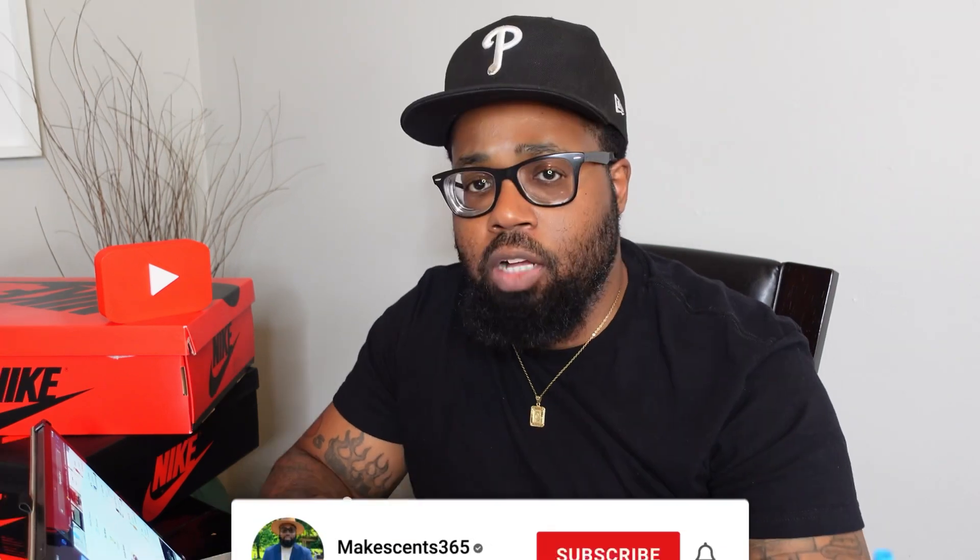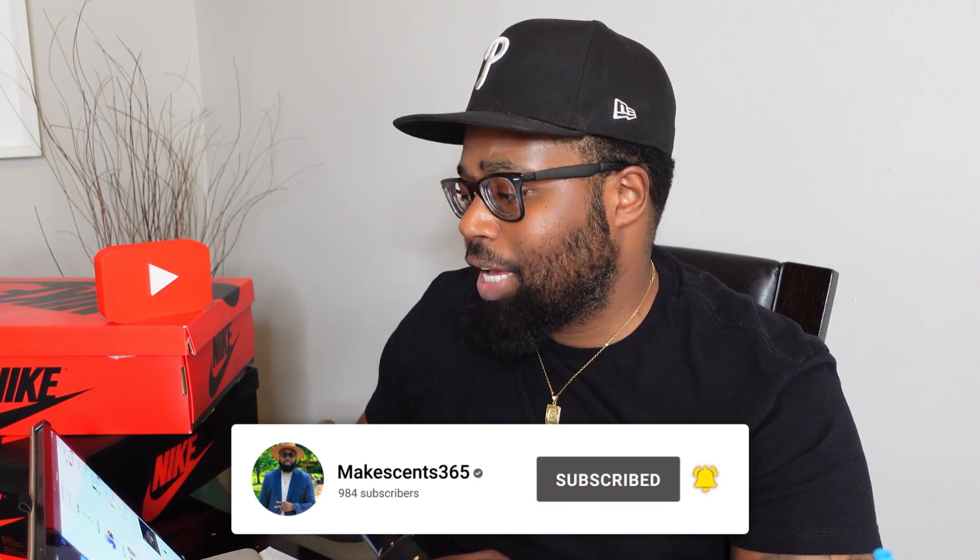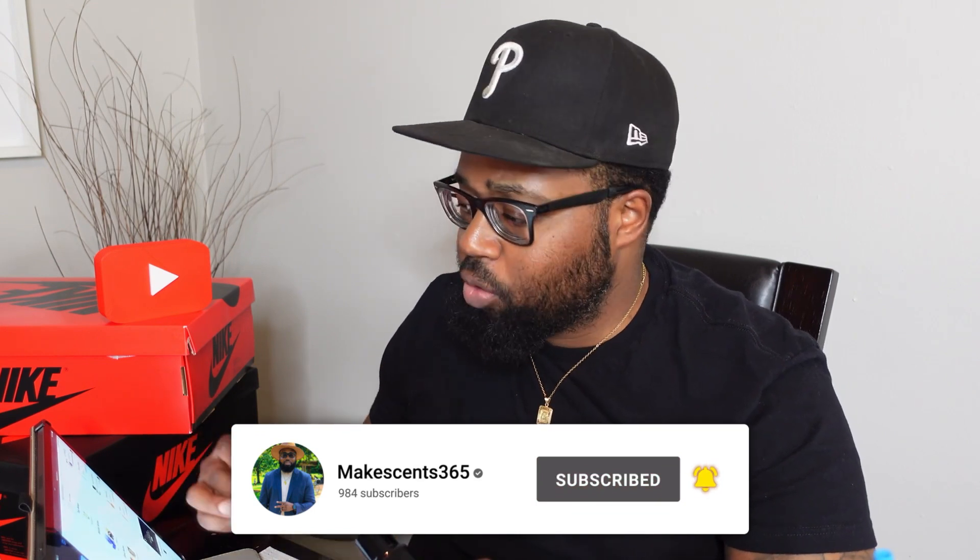This is the 3.4 ounce bottle — the 3.4 ounce is going to run you a little over a hundred dollars. Just as a first impression, I definitely think it is worth the buy. Some of the notes in this fragrance: top note bergamot, middle notes iris and chestnut, and in the base you've got whiskey, amber, and woodsy notes.